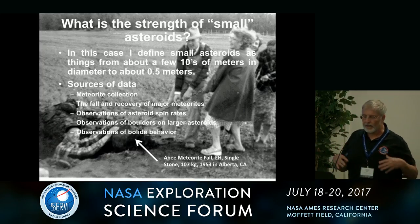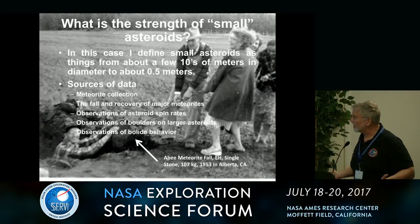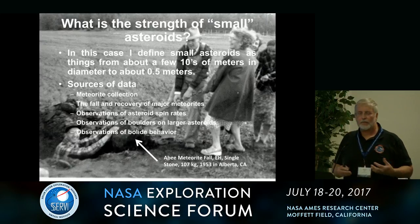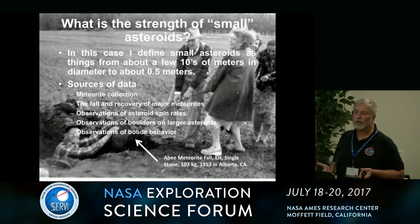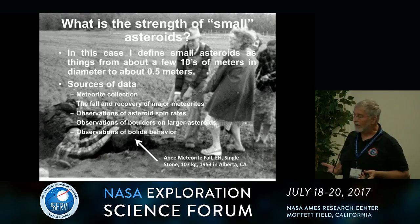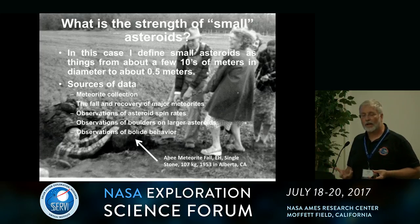I'm talking about things that are basically small to large boulders — things that are a few tens of meters in diameter to maybe a half a meter or so. And we actually have a fair amount of data on this. We have the meteorite collection on the small end, we have observations of the fall and recovery of meteorites, observations of asteroid spin rates, observations of boulders on the larger asteroids, and of course observations of bolides.